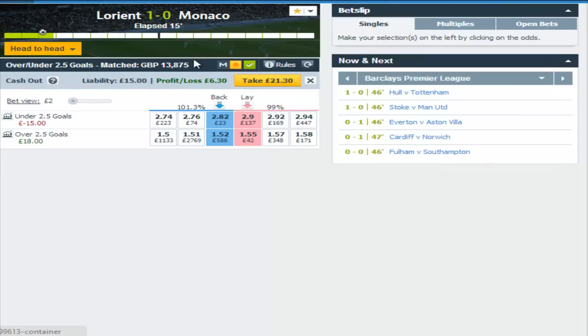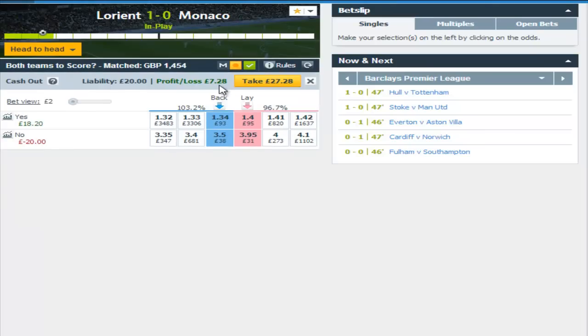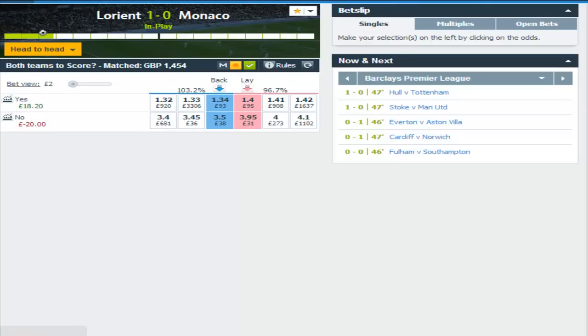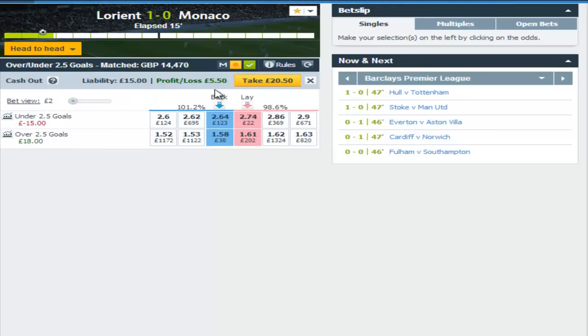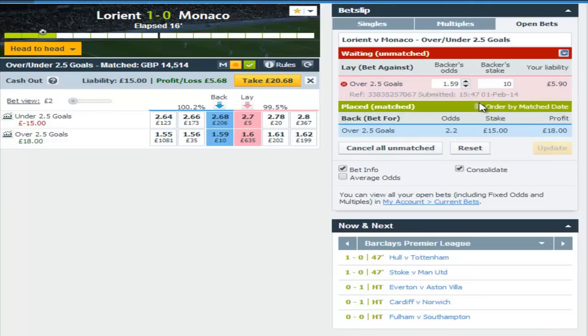French League 1 — L'Oreal versus Monaco. The stats suggested both teams were on good scoring form, so I backed both teams to score yes for £20. The underdog L'Oreal, playing at home, opened the scoring after about 15 minutes. That's good news because the market obviously expects the heavy favourite Monaco to at least get on the score sheet. Because the goal came early, I could also take a hedge green profit on the over 2.5 market, which I'd backed for £15 pre-match.